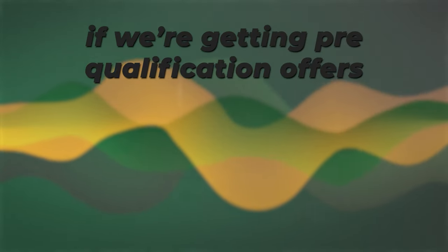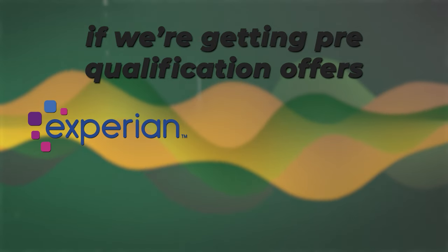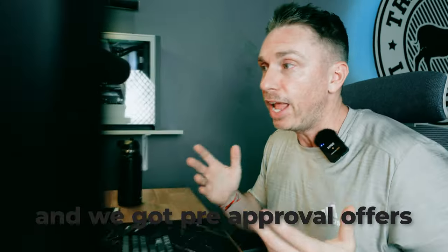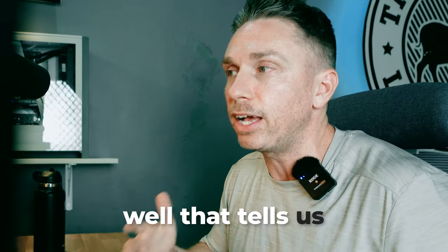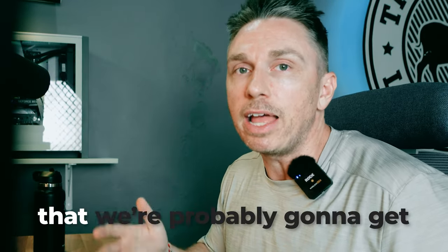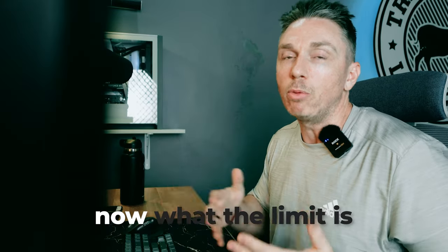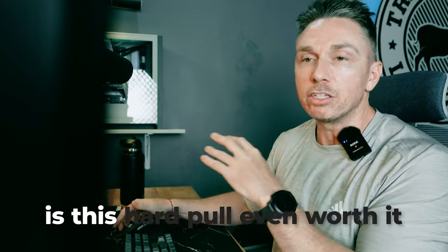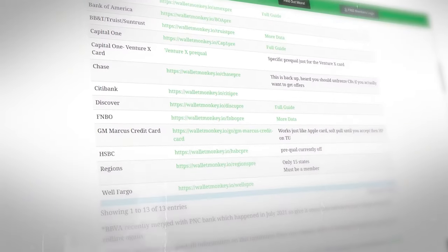The whole point here and the game plan is to gauge the temperature of where our credit profile is currently sitting with these banks. So if we're getting pre-qualification offers and then we log into our Experian account and Credit Karma account and we've got 99% odds and pre-approval offers, that tells us to a higher degree that we're probably going to get approved for that card. Now what the limit is, who knows, but it gives us an idea of whether this hard pull is even worth it to go through and get this card.